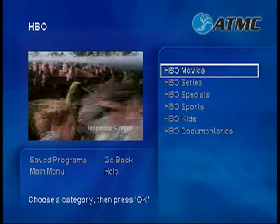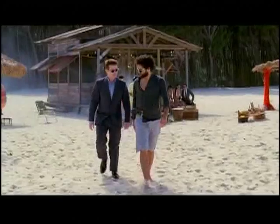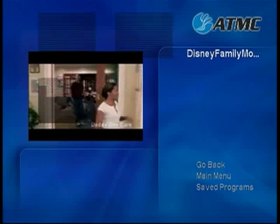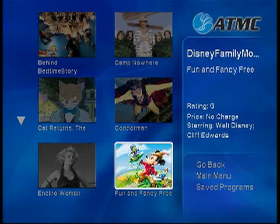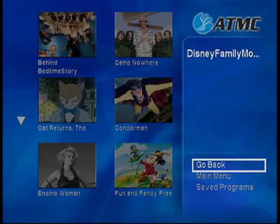For example, if you have HBO, you can watch episodes from your favorite HBO series any time you like — you can even catch up on episodes from previous seasons. In the Subscription category, you will also find the Disney Family Movie Package. For just $4.99 a month, your kids can watch some of their favorite Disney cartoons and movies, with new titles being added each month.